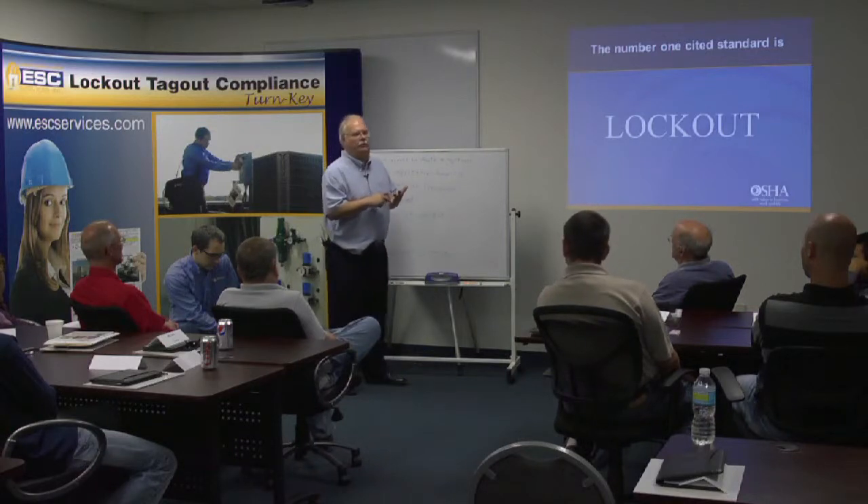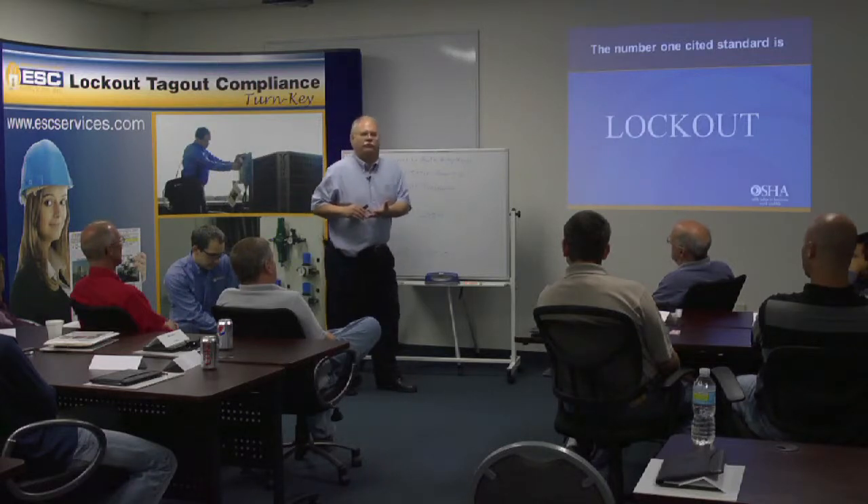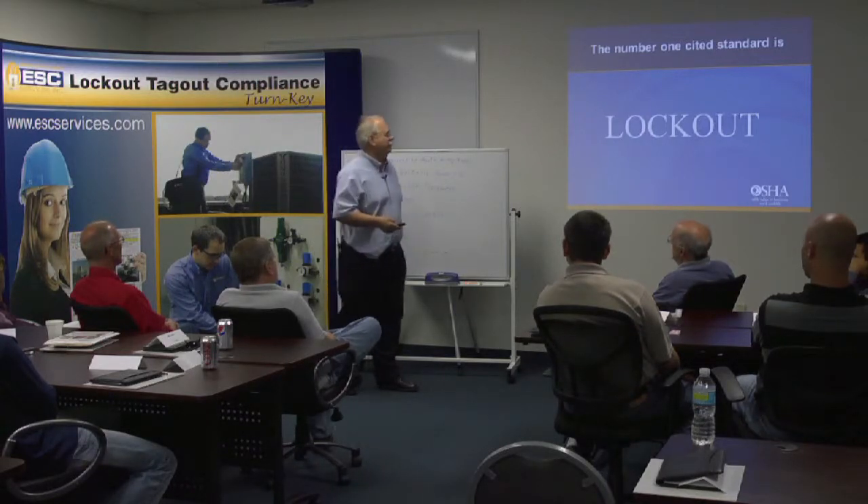Every CSHO — that's short for Compliance Safety and Health Officer, which is what the compliance officers are with OSHA — it's not short for the French 'cosho' which means pig, so don't go there.